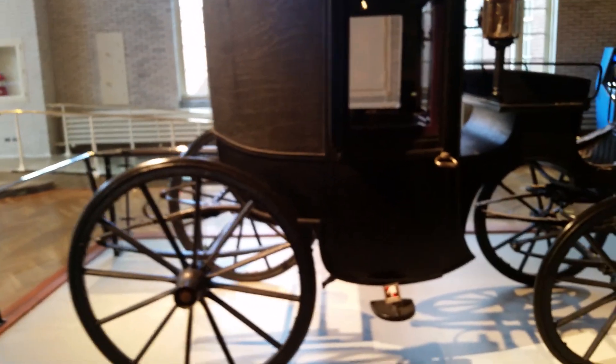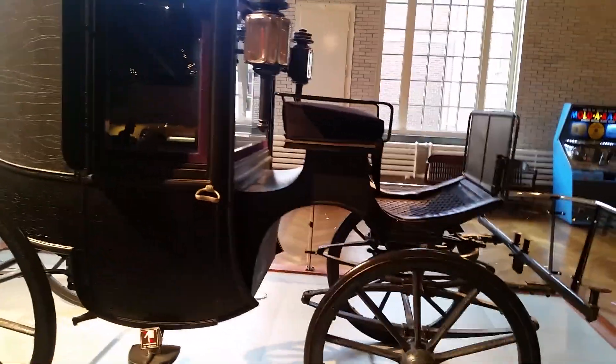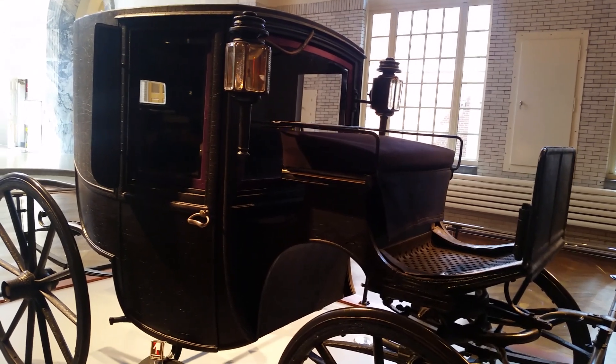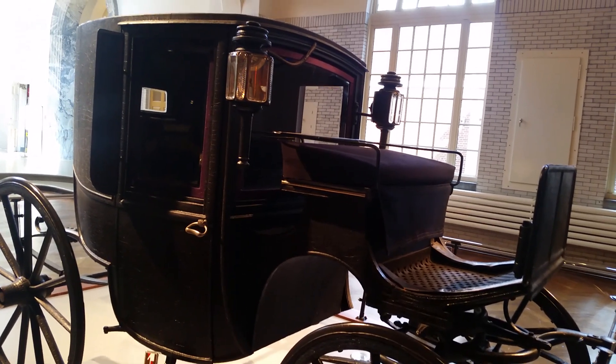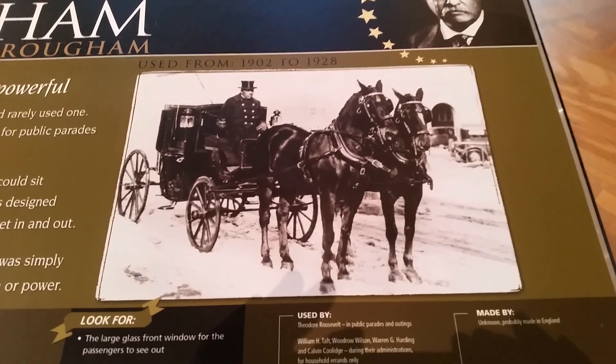This one here is Teddy Roosevelt's horse-drawn coach called the Brahm, circa 1902. This was the actual coach that Teddy Roosevelt rode in on many occasions. He didn't care for automobiles and rarely used one. This two-passenger private coach with horses up front was closer to the ground for easy entry. It was not custom-built but was simply a store-bought coach pulled by horses. Teddy Roosevelt used this because he preferred it.